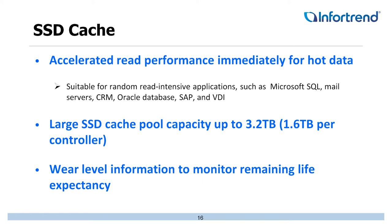SSD caching helps with read performance for random IO applications such as SQL Server, mail servers, CRM, database servers, SAP, and VDI implementations. We also added large SSD cache pooling, which allows us to build a pool up to 3.2 terabytes — 1.6 terabytes per controller — as an actual cache pool. Additionally, we monitor wear level to track the remaining life of drives inside the sets.